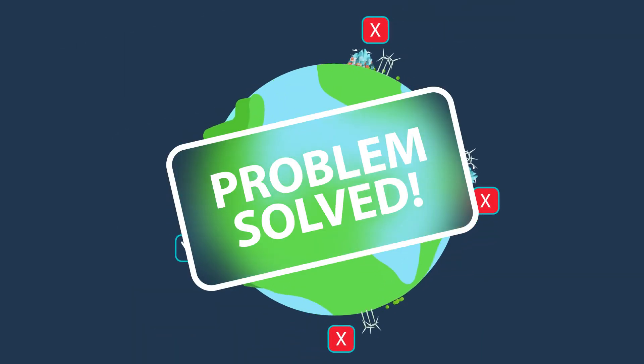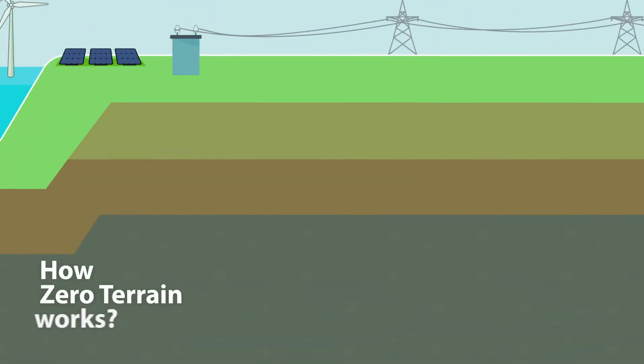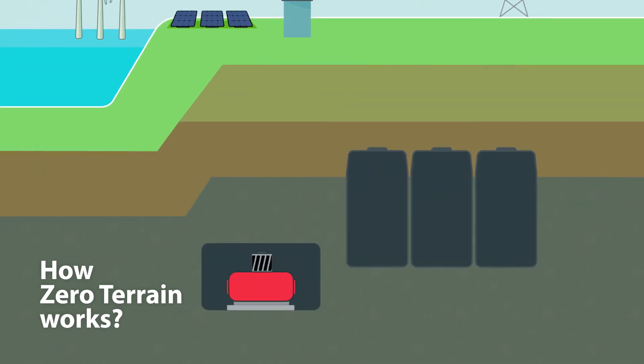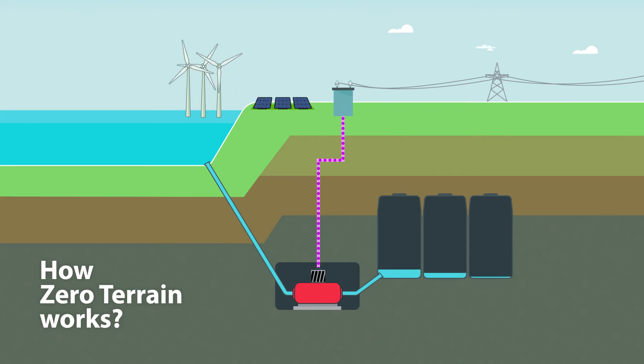We have solved this problem by developing the Zero Terrain Technology. The technological innovation of the Zero Terrain is the placement of the lower reservoirs into the Earth's crust, and using the rivers, lakes, or larger bodies of water as the upper reservoirs of the storage plants.